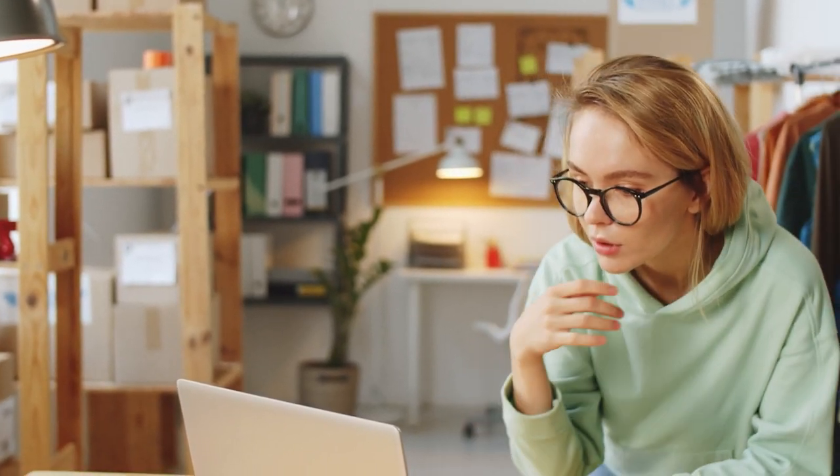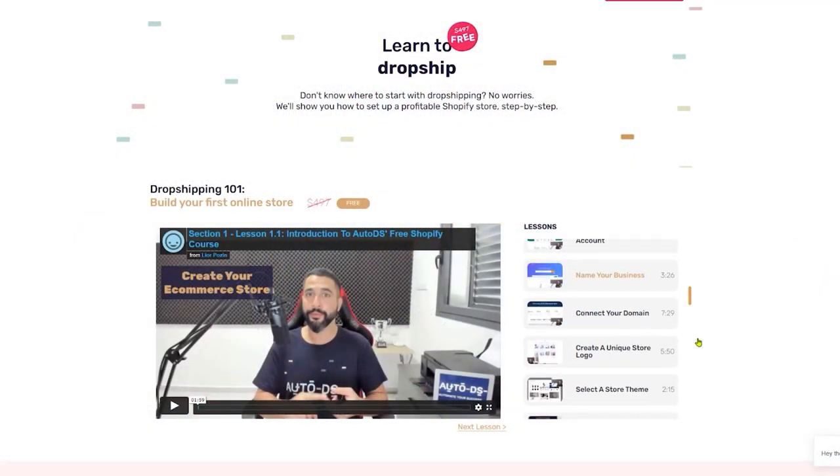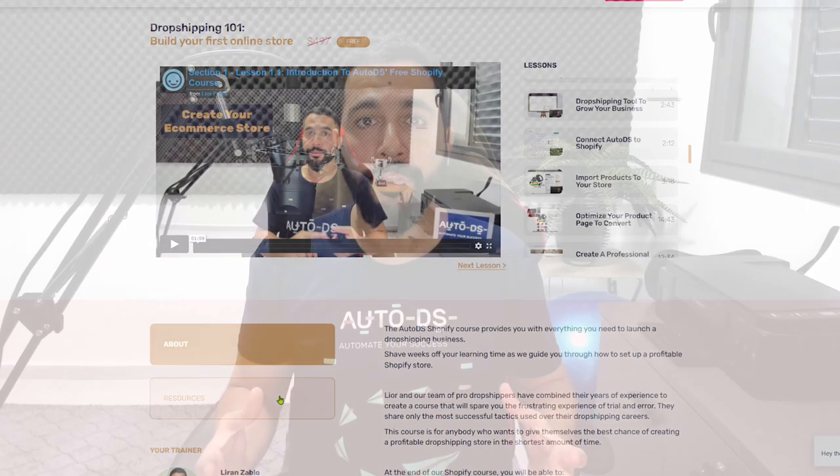The top free and paid dropshipping courses to go from beginner to pro. One of the biggest challenges when starting a new dropshipping business is knowing exactly how to get started. That's why one of the best suggestions I can give is to learn from industry professionals who have laid out dropshipping courses to teach you step-by-step how to get started on the marketplace you're interested in. That's exactly what I'm going to go over in this video — the best free and paid dropshipping courses.